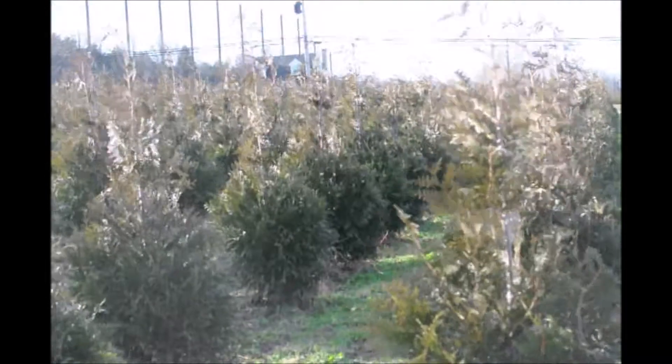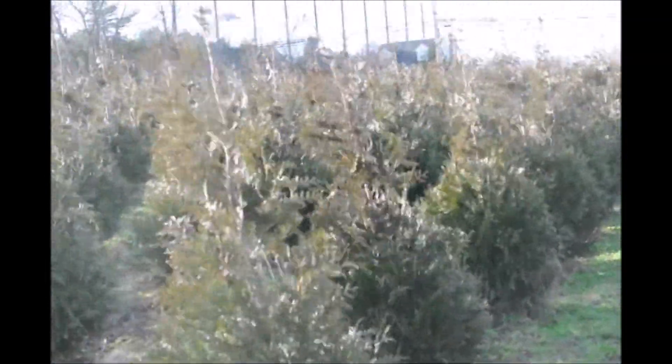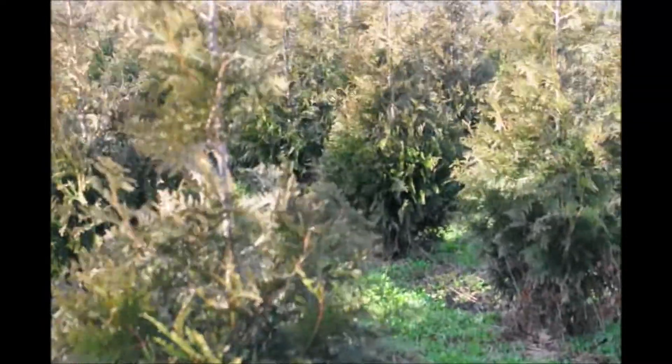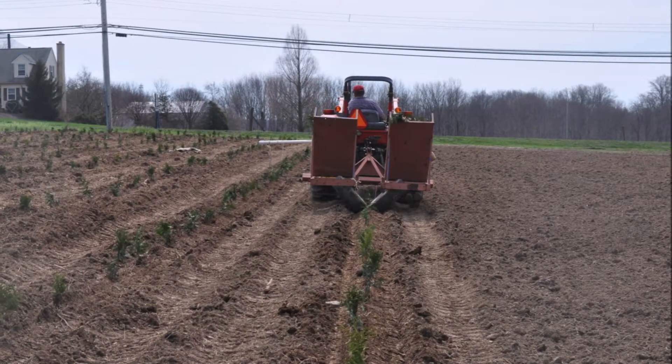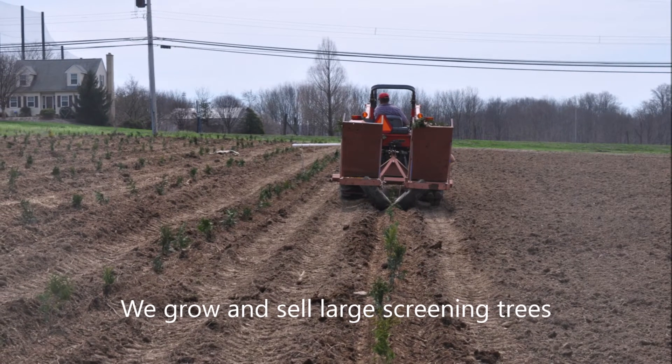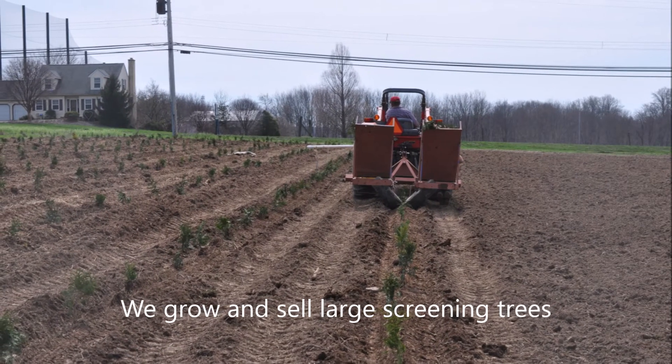Imagine if you had 100 acres of green giants, what they would be worth. So if you're thinking about growing a tree to make money, this is definitely the money tree — the green giant. And they can be planted very fast; we planted this whole field in less than one day.